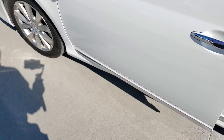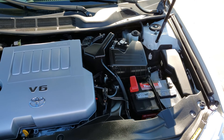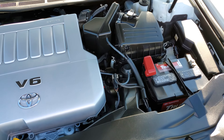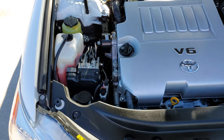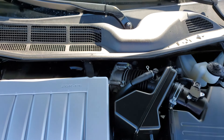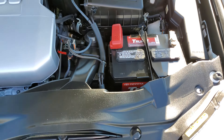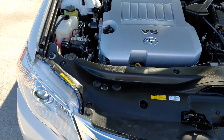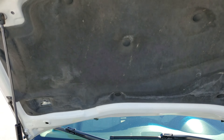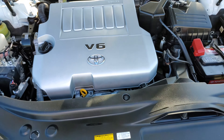Let's look under the hood real quick. There we go. Looks pretty clean.